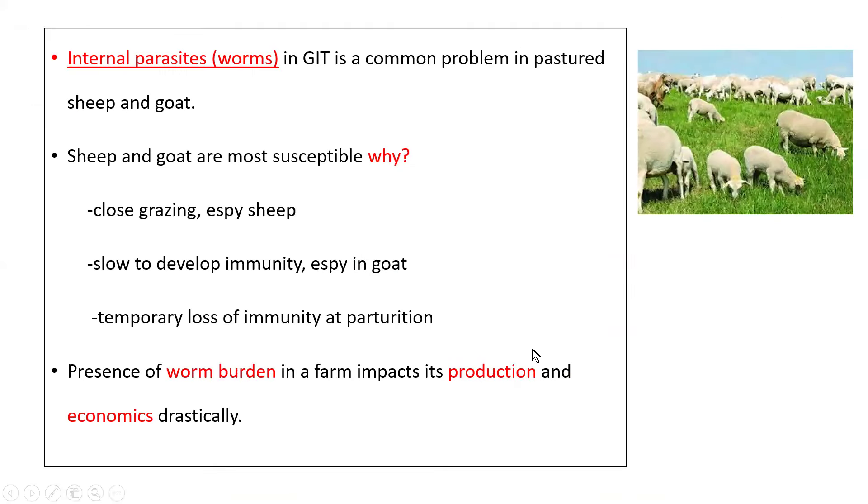The presence of internal parasites or worms in the gut is a common problem in pastured sheep and goat. Sheep and goat are more susceptible species to internal parasites because of their close grazing nature, especially sheep, and in the case of goats, because of their slow process of developing immunity and also temporary loss of immunity at the time of parturition. The worm burden in these animals will drastically impact their production as well as the economics of the farm.